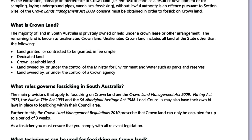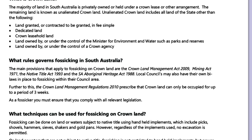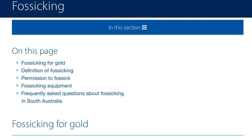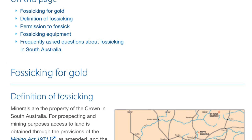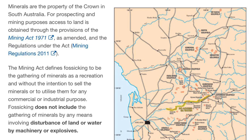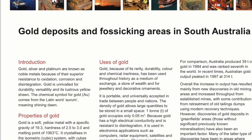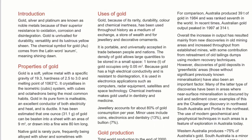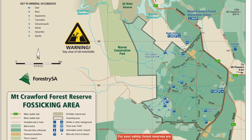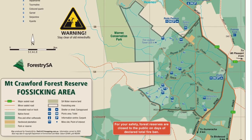That document covers what Crown land is, what rules govern fossicking in South Australia, and what techniques can be used for fossicking on Crown land. I'll also put up a link about the definition of fossicking and a map of the gold fields around Adelaide, as well as a link to the Earth Resources website giving an introduction to gold and gold production in the state, and a map of the Mount Crawford Forest Reserve fossicking area where you can get a permit to detect.